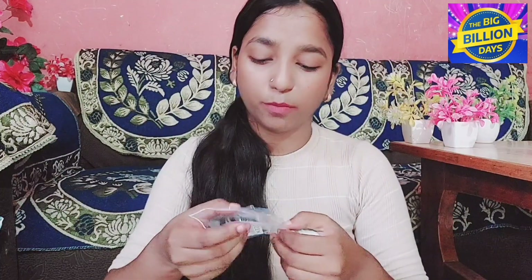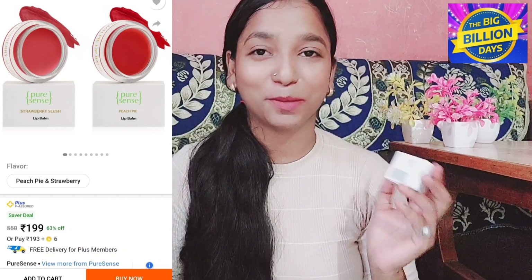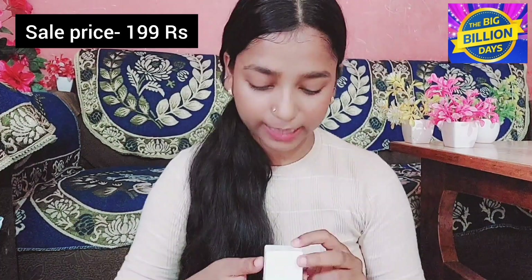After that I purchased a lip balm — this is a true set from the brand Pure Sense. It's a ₹550 combo, but guess what? It's only ₹199. This is parabens-free, sulfate-free, no harsh chemicals, non-carcinogenic, recyclable, eco-friendly, cruelty-free, and has organic extracts.